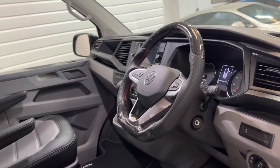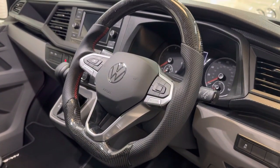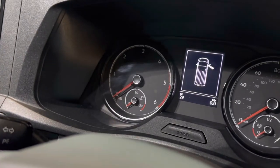We've also fitted one of these lovely carbon-leather mixed steering wheels with red stitching. And this vehicle has only done 29 miles from new.